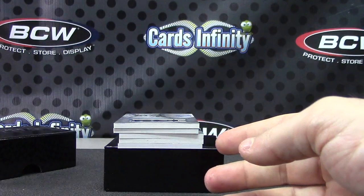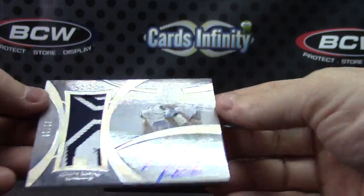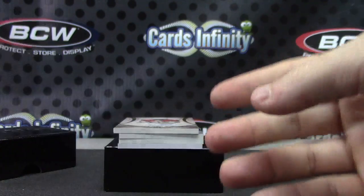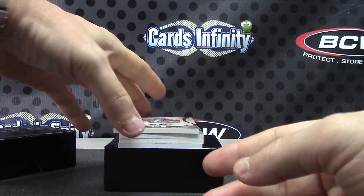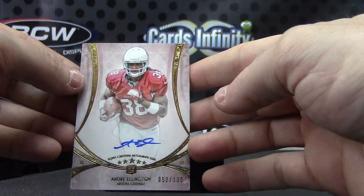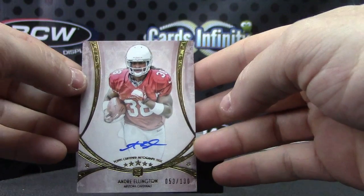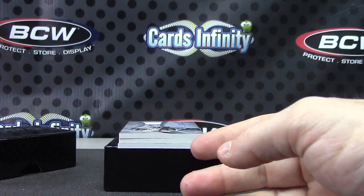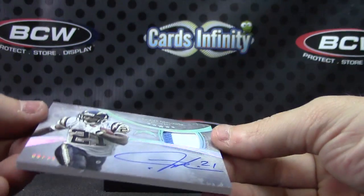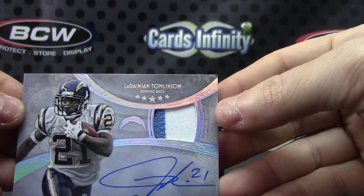All right, your first hit is number 20 of 25 — Joseph Randall. And Andre Ellington, number 2 of 130. We got a pretty cool LT — LaDainian Tomlinson — 9 of 25 patch autograph.